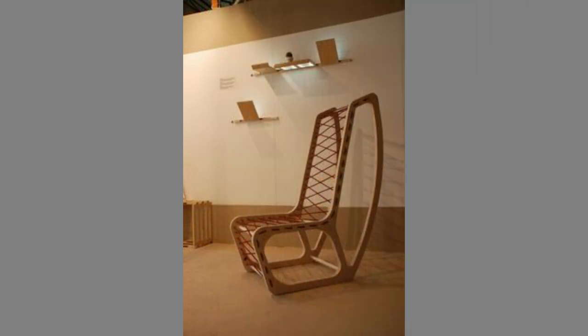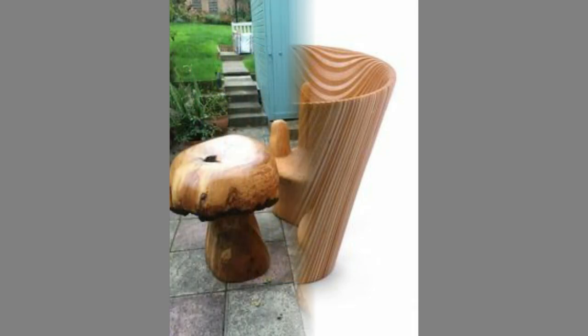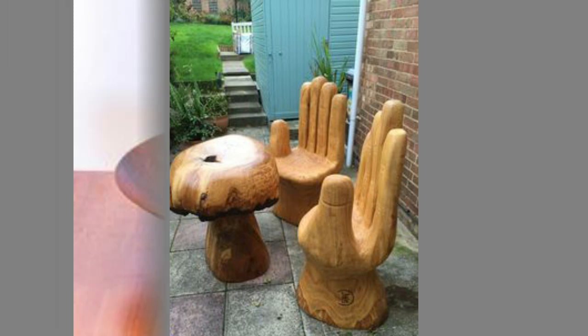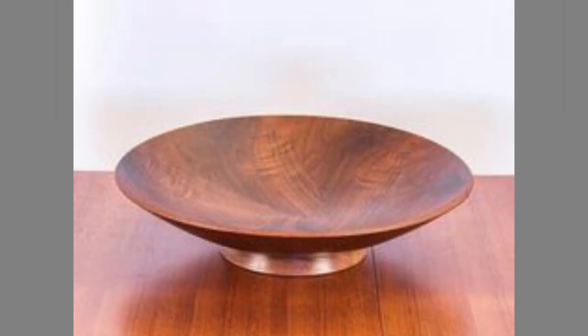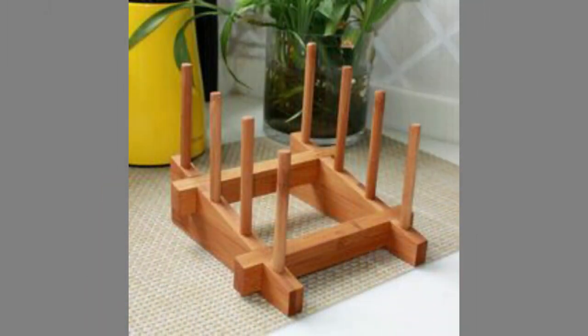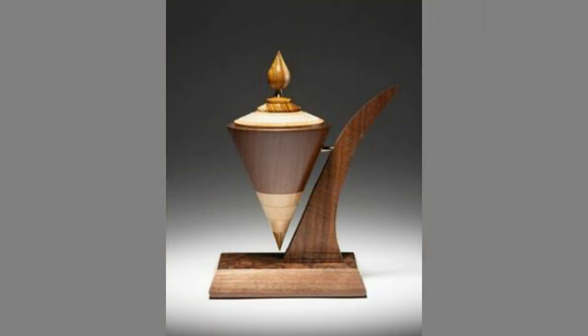Alternative materials cheaper to mass produce than wood — like steel, plastic, and aluminum — were introduced to the market. However, through the years, even as its production declined, wooden furniture has only grown in prominence. There was something timeless about furniture made from wood, an aesthetic that has retained its relevance from the age of pharaohs through present day.